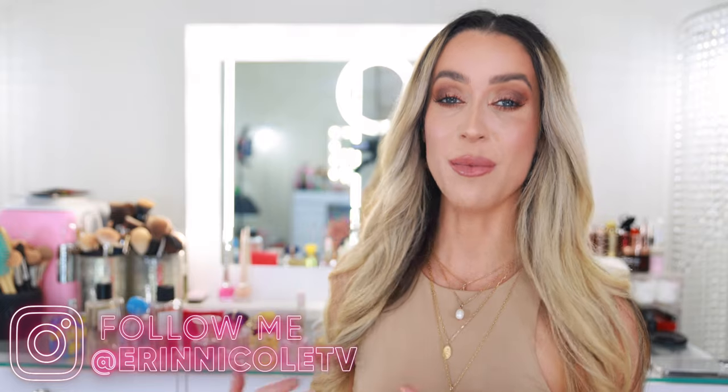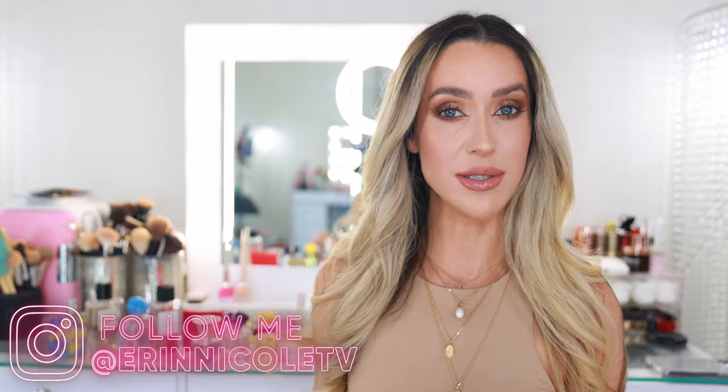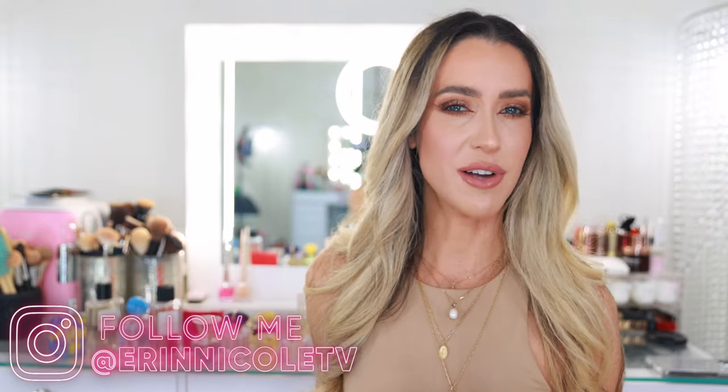Hey beauties! Welcome back to my channel. As promised on Instagram stories, today I'm going to be sharing some of my favorite affordable perfumes. Everything we're going to talk about today is a 1.7 fluid ounce, less than $100. I asked you guys what cutoff you preferred, either 100 or 200, and $100 won the majority of votes. To make it easy to follow along, I'm presenting these in order of cost, starting with the most expensive working down to the least expensive.